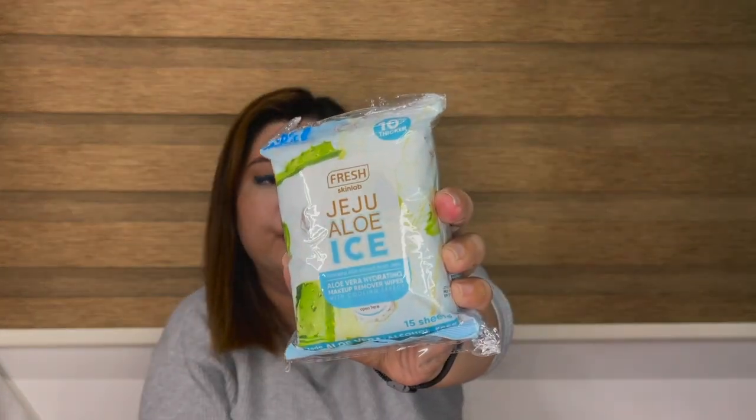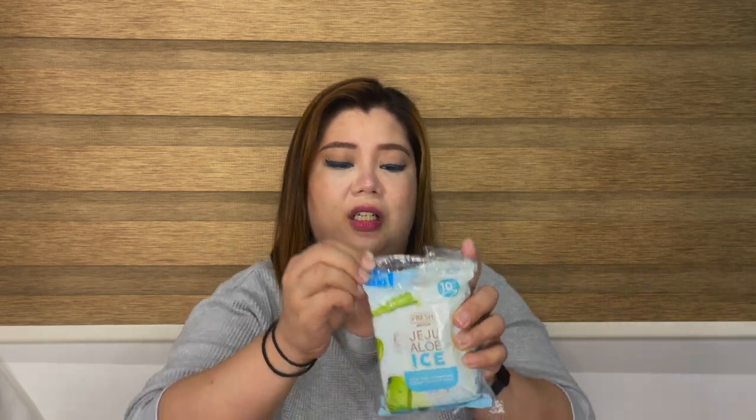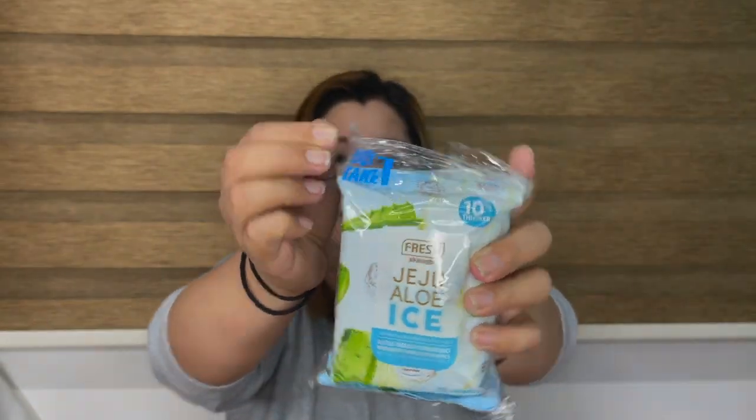Next is the Fresh Skin Jeju Aloe Ice Makeup Remover. This is one of those impulse buys — I saw it on a buy-one-take-one deal. You always need a makeup removing wipe, so I'll try this one and see if it's as hydrating as the packaging says. It has aloe vera — Jeju Aloe Ice.